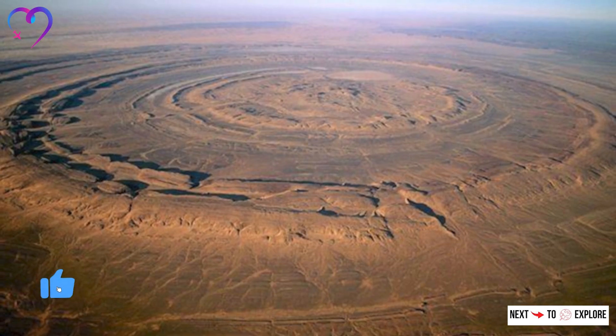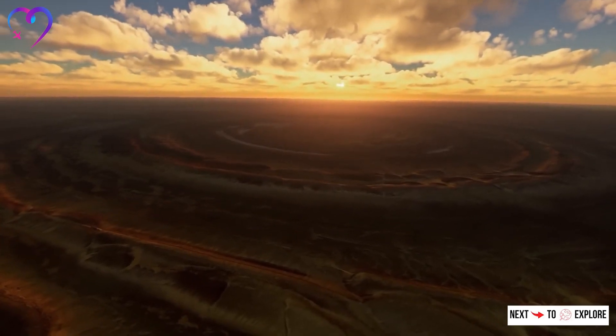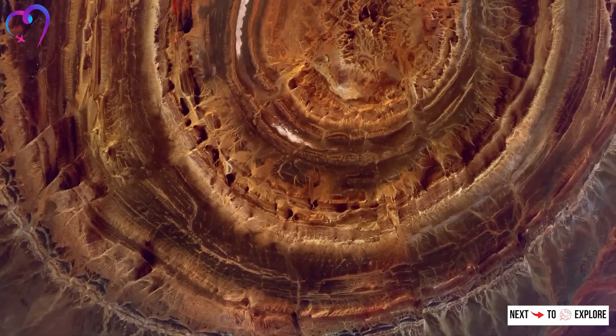The formation's exposed layers offer a rare opportunity to study a wide range of geological features within a single site, including the effects of erosion and the processes involved in the uplift of sedimentary rock layers.